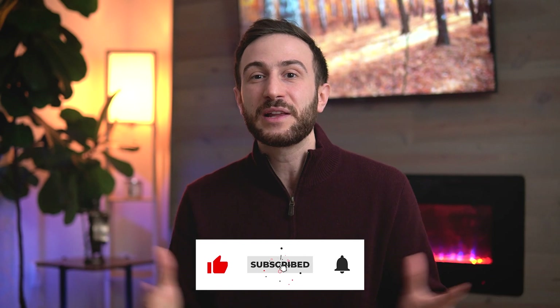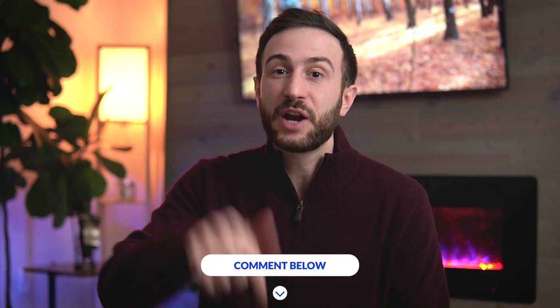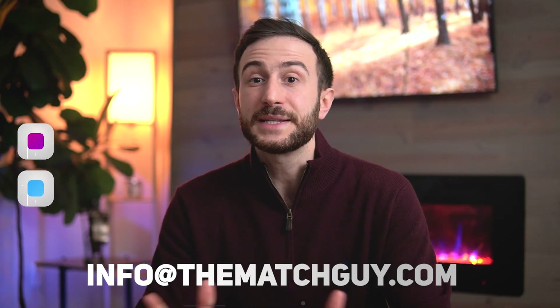That brings us to the end of this video. I hope the information I provided will help you ace your Step 2 CK exam and get the score you're looking for. If you found value, make sure to hit the like button, subscribe to the channel, and hit the bell icon so you get notified of future videos. If you have questions or suggestions, drop them in the comments below or reach out via email at info@thematchguide.com, Instagram or Twitter at Malky Asad, or Facebook page Malky Asad MD. Thank you everyone for watching, and good luck on your Step 2 CK.